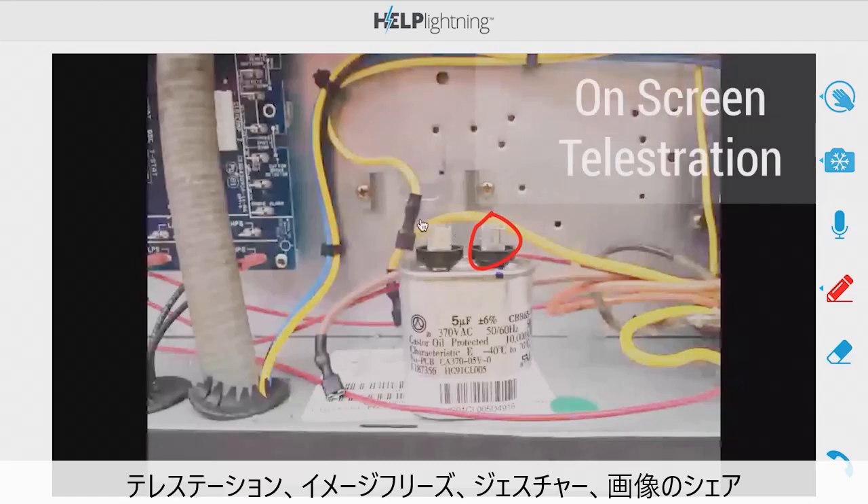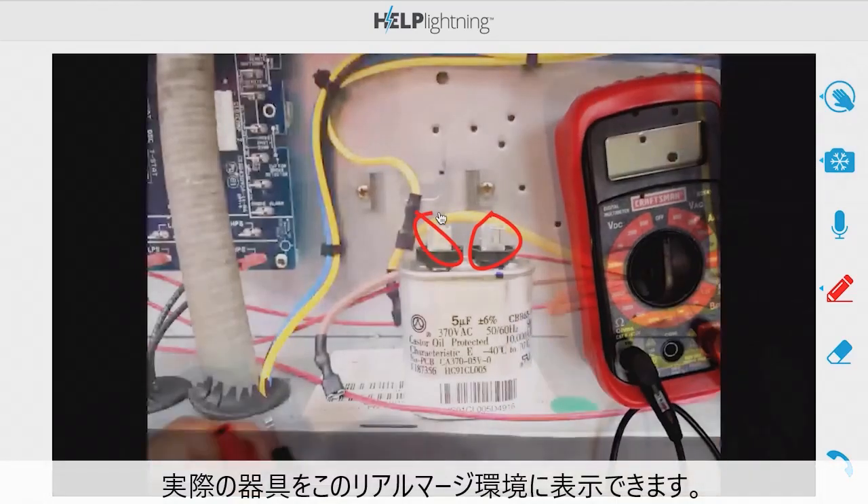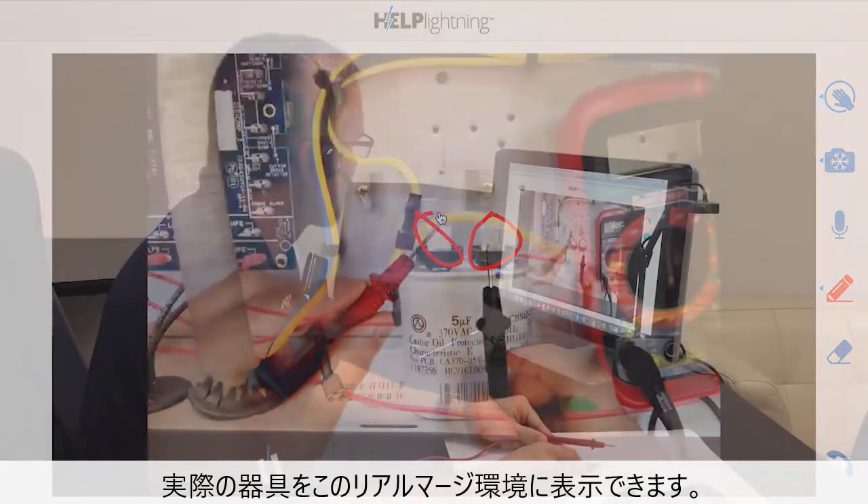They can telestrate, freeze images, use hand gestures, share pictures, or even add real objects into this merged reality environment.